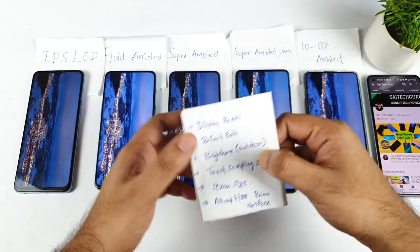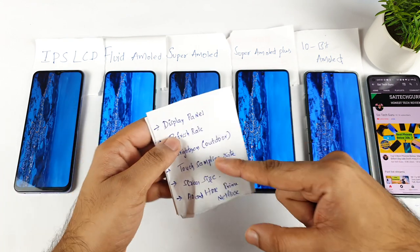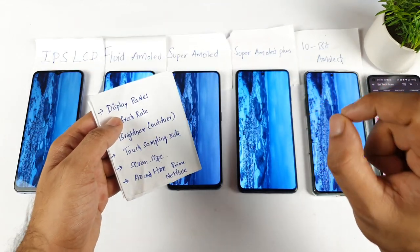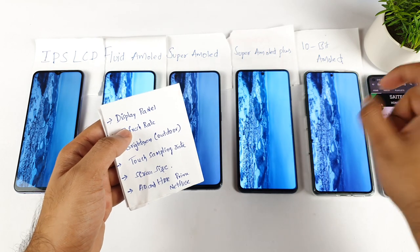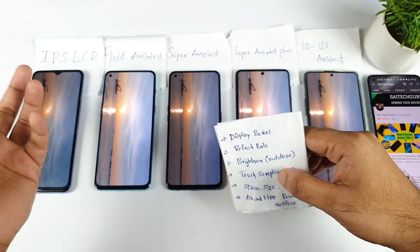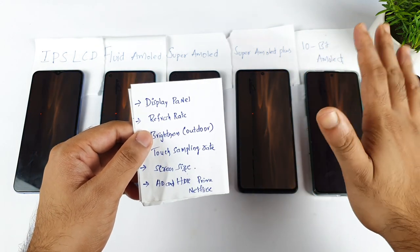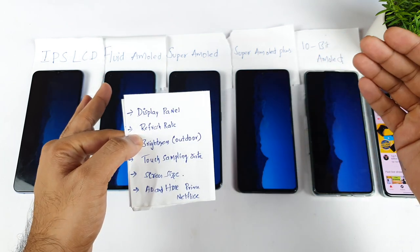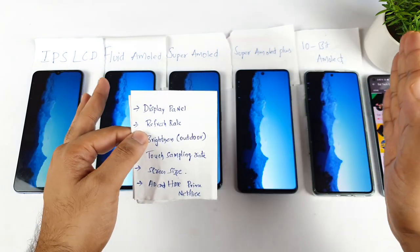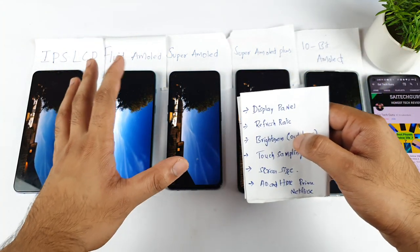Third is outdoor brightness. This is another very important thing that most people won't check before buying the phone. You should definitely check outdoor brightness visibility. For example, I've uploaded plenty of videos on my channel — just type the phone name followed by 'Outdoor Visibility SciTech Guru' on YouTube and you'll find those reviews. The minimum standard for brightness is around 600 nits. If you have more than 1000 nits, that will be really great. Try to keep a minimum of 600 nits to survive for the next few years — I mention this for future-proof purposes.